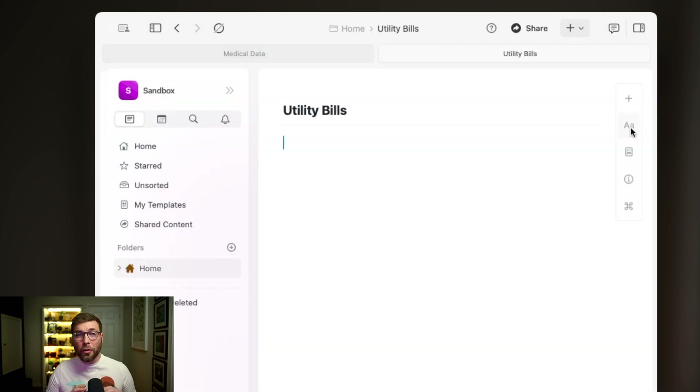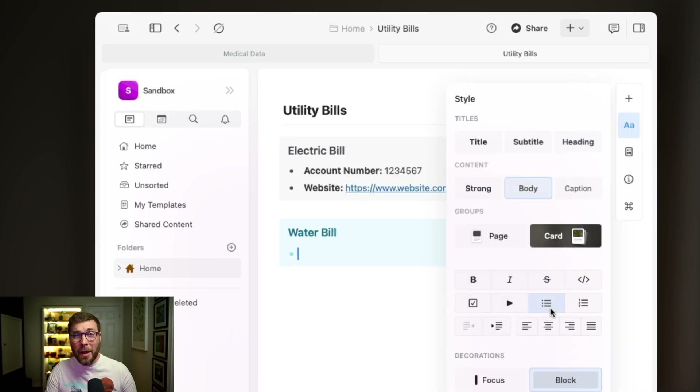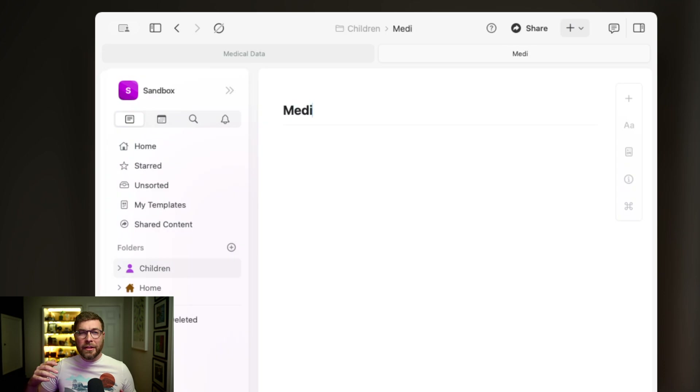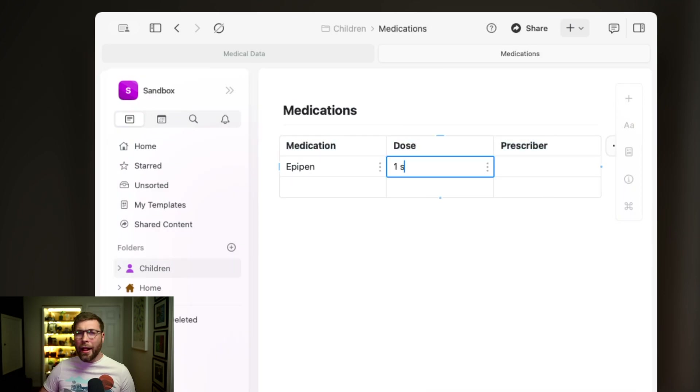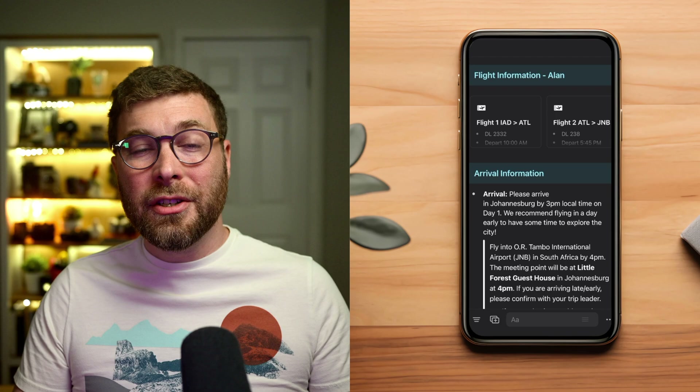Where I've personally found Craft to really shine is in storing relatively static information that I need to reference occasionally without a fuss. For example, I set up a folder for my home where I store links to all of my bill pay websites with account numbers, so when I need to pay my bills I can just open that page and have everything right there. I also have a page listing all of my daughter's medical contacts with attached PDFs containing her medications, allergy information, and action plans. I also used Craft to plan a vacation to South Africa — I tried at least a dozen itinerary apps but just ended up using Craft, attaching all my important documents, my daily itinerary, my notes, and more to individual subpages, and I loved it.